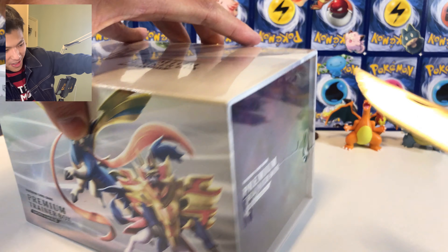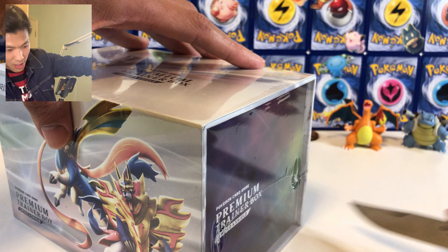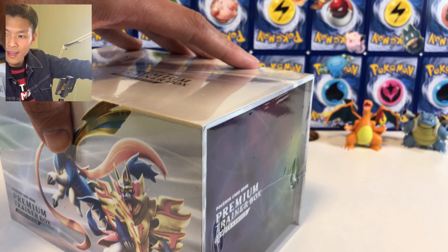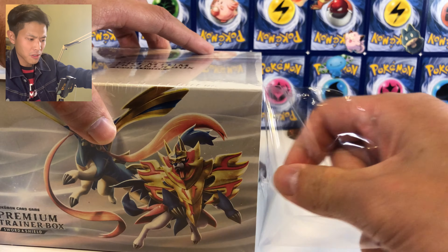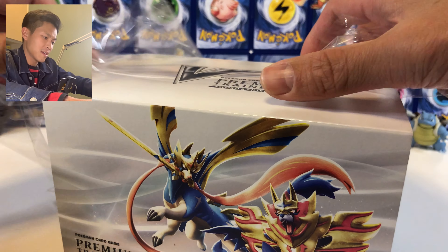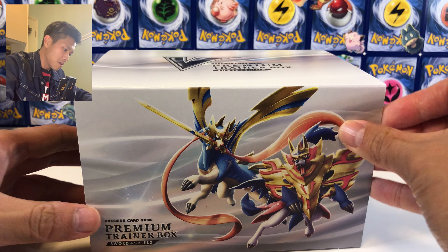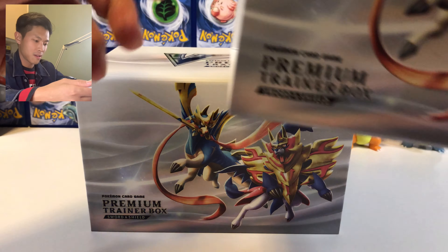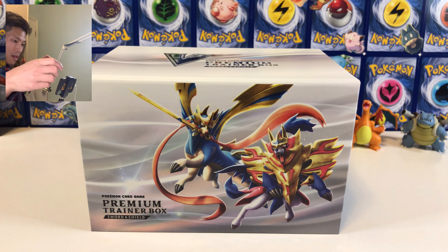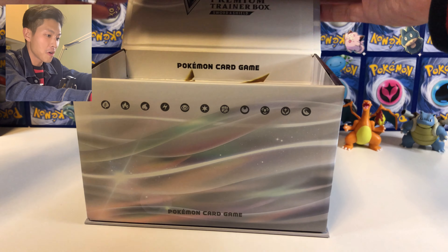Let's open this box — I don't want to damage it, let me just cut it from here. Oh, this box looks really good! Please give me some good pull rates. Okay, so that's how you open it — you slide it from here. Oh wow, I love how you open these.